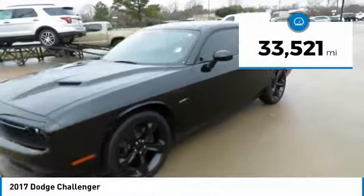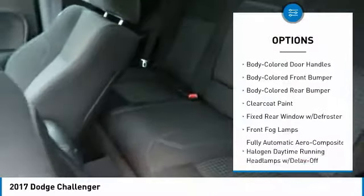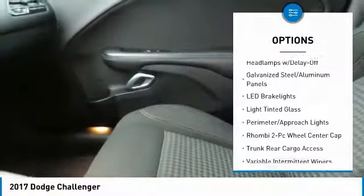This vehicle has less than 35,000 miles. Here are some of this vehicle's great options: fog lights, compass, outside temperature gauge, perimeter alarm, body color door handles, touring suspension. Your new ride is just a phone call away.